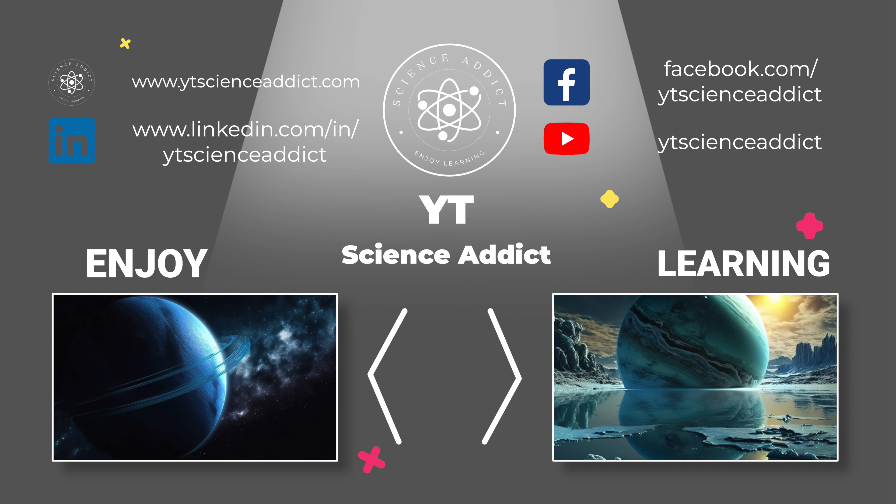Thank you for watching our video about Neptune. We hope that you found it informative and enjoyable. If you found it interesting, we would greatly appreciate it if you hit the like button and subscribed to our channel for more videos like this in the future. We also value your feedback, so please leave a comment and let us know what you think — your comments will help us improve our content and create better videos in the future. Thank you for watching, and we hope to see you again in our next video.